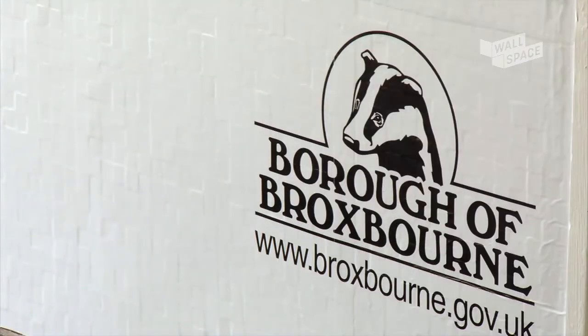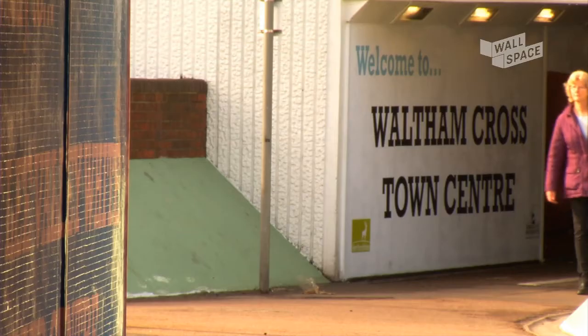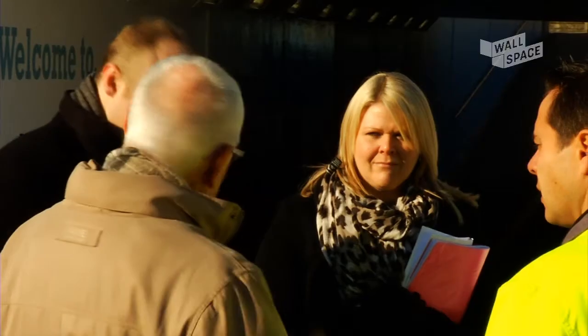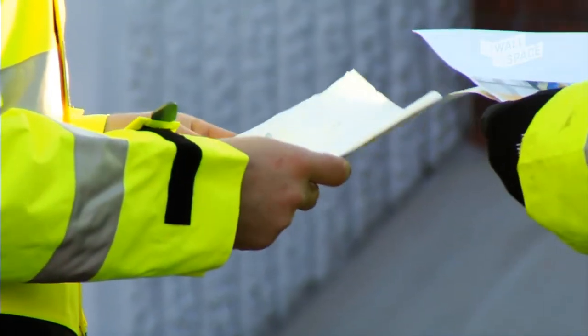I'm Richard Grove, project coordinator for Broxbourne Borough Council. We're standing here in the Monarchs Way subway, which is used by a considerable number of pedestrians and cyclists every day. This is the first Wall Space we've used in the borough. Certainly, if I have anything to do with it, we will be using it again. I'm sure there are a number of other opportunities where we can use this really exciting solution to brighten up, smarten up and improve the appearance of Broxbourne.